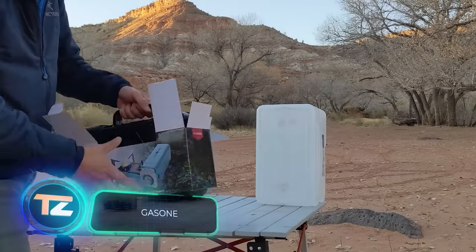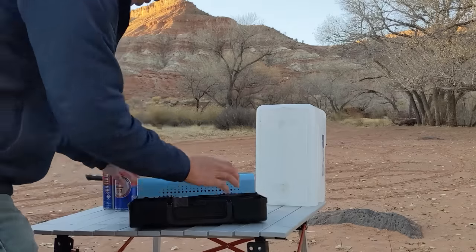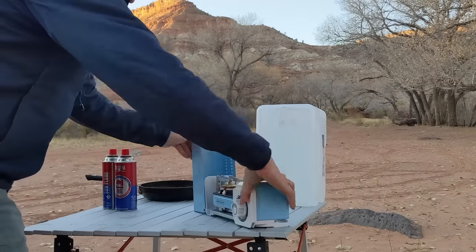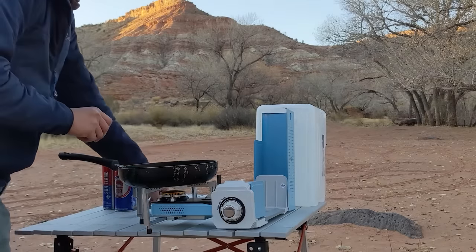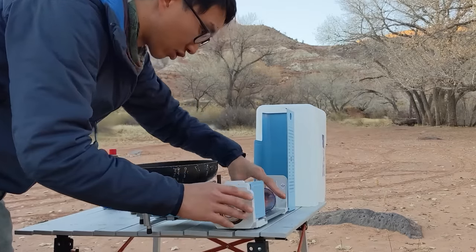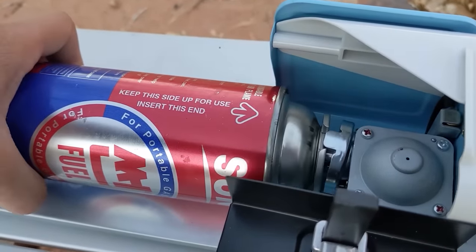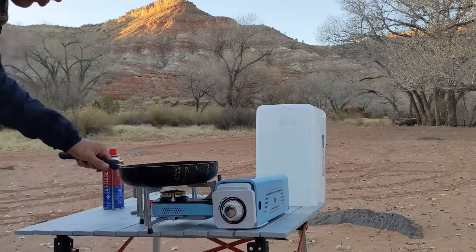If we had to sum up the GAS-1 GS8300 in one word, compact would be the best fit. This stove weighs less than 2kg and is roughly the size of a 1-litre water bottle. It operates on butane, with several safety features built in — one automatically shuts off the gas if there's high or irregular pressure, while the other requires both turning and pushing the knob for gas supply and ignition. Despite its small size and single burner, it works well with standard cookware like frying pans and pots, thanks to its wide legs. Overall, it's a decent choice for outdoor cooking, and at $42, the price is quite reasonable.